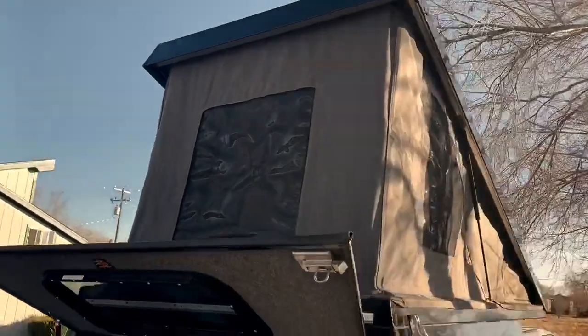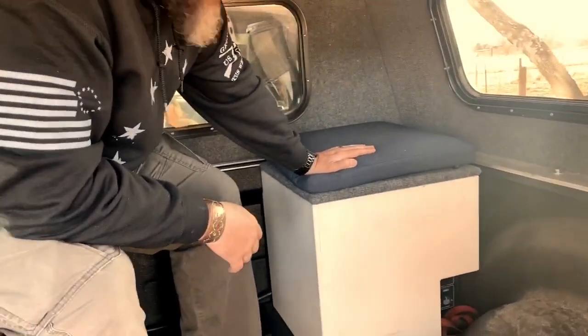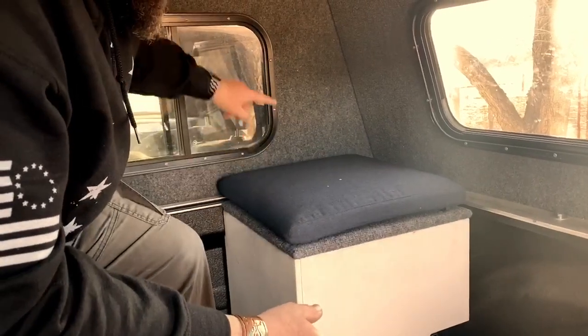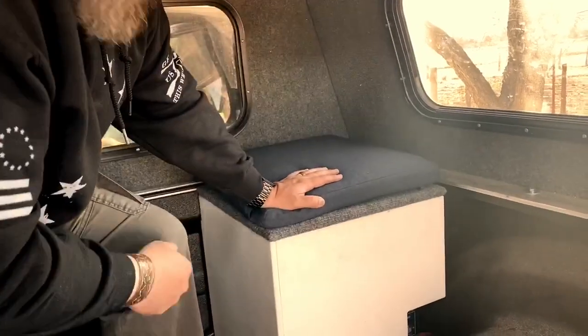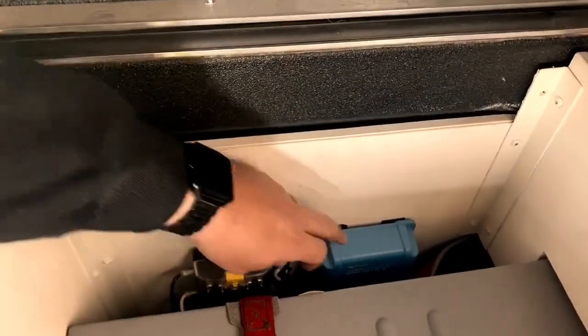One other cool thing inside is the power pack. It's the National Luna power pack with a Group 31 AGM battery. It gets fed from the chassis battery in the truck but also from the solar. When the solar is done charging this, it'll trickle and go to the chassis battery. There's a controller that switches between the chassis and the battery inside the power pack — you can actually start your car off of it.